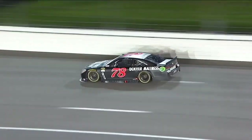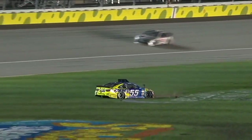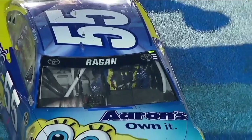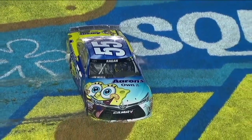Straighten your wheels up — straighten your wheels up, it'll help. Two cars together, one sliding through the infield. And that is David Reagan in the 55. Caution is out. It looked like David Reagan just ran into the back of someone.